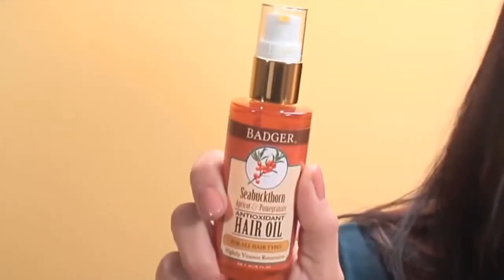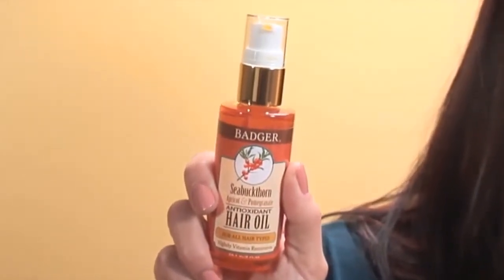This little bottle is chocked full of vitamins including A, B, C, E, and K. All those vitamins together help restore your hair so it's nice, soft, and shiny. It's also got jojoba oil, pomegranate, and apricot — and these oils all work together to make your hair very, very healthy.